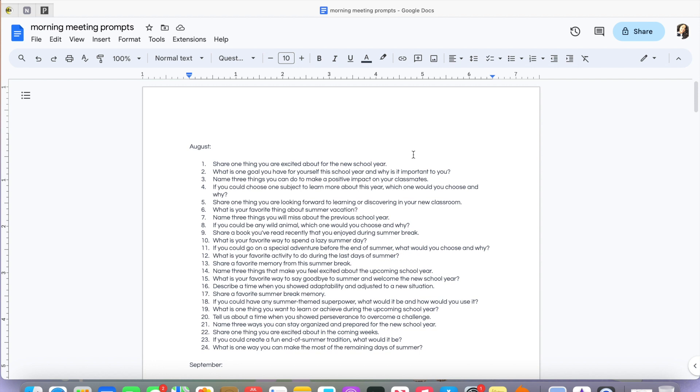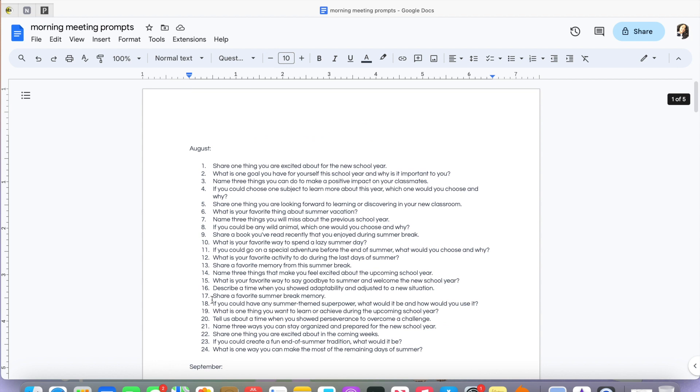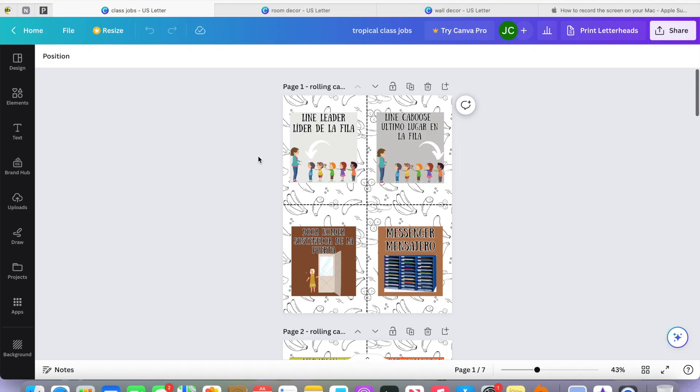Another thing I created is my morning meeting prompts, already written out and separated by month — August, September, October, and so on. I have about 20 to 24 morning meeting prompts for each month. It's not set in stone, but it'll help me when I create my morning meeting slideshows.